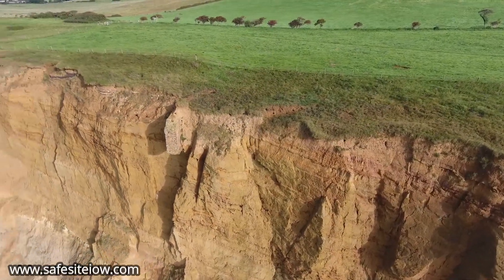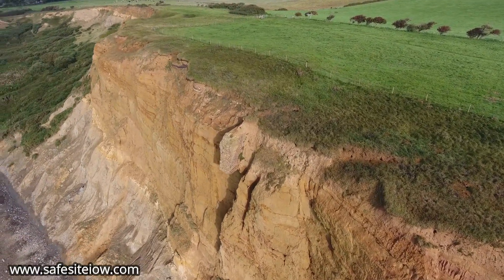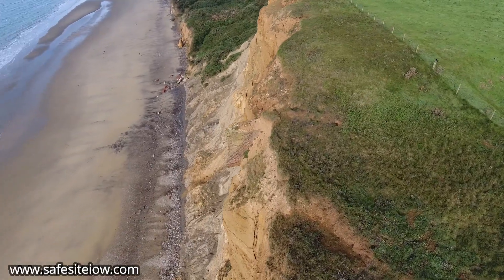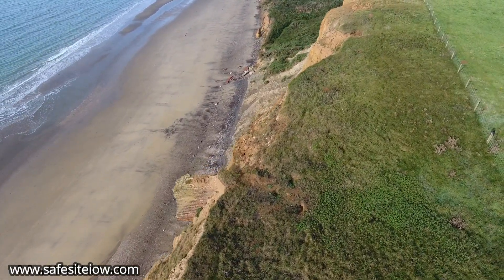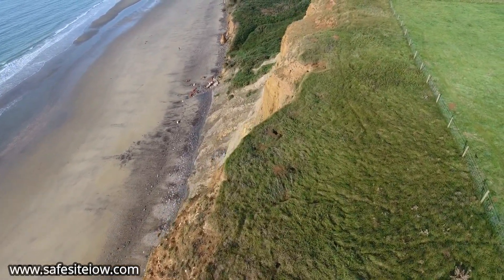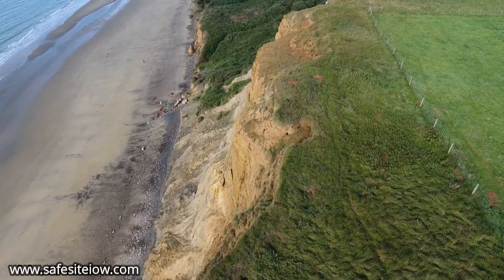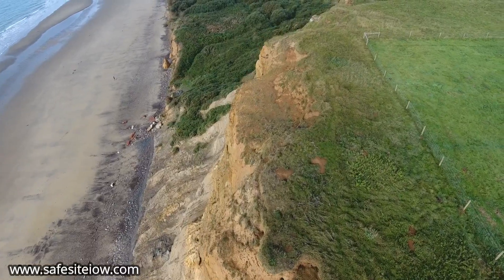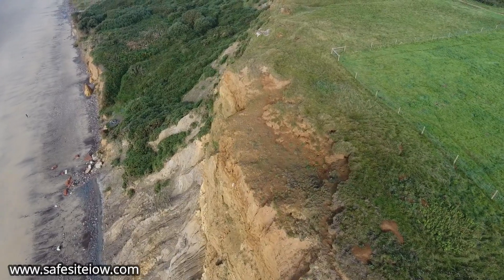If you walk along Yaverland Beach at low tide and look up, you'll see an amazing part of brick wall hanging in free space with debris below it on the cliff. This is in fact part of the now long-lost Red Cliff Battery, a Napoleonic Palmerston Fort built between 1861 and 1863.